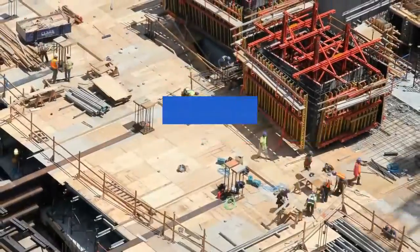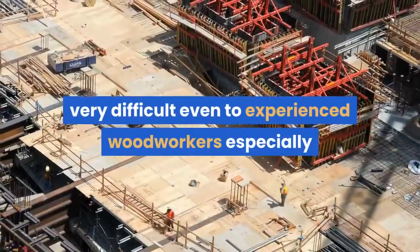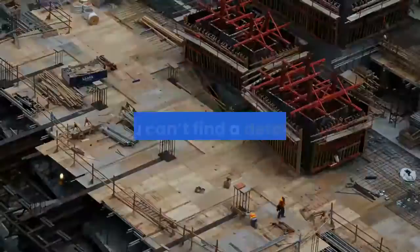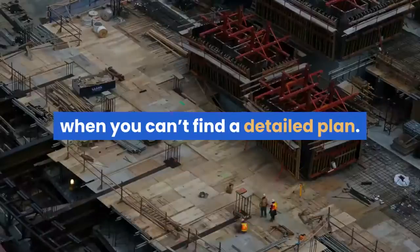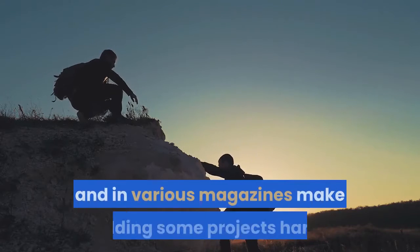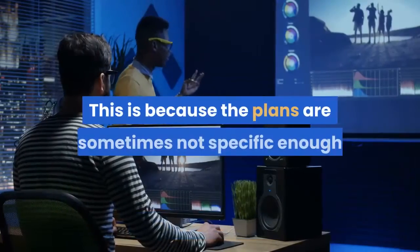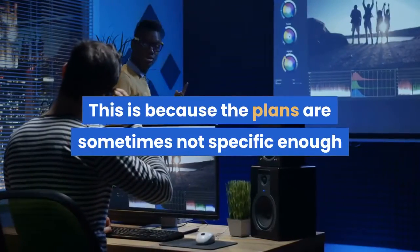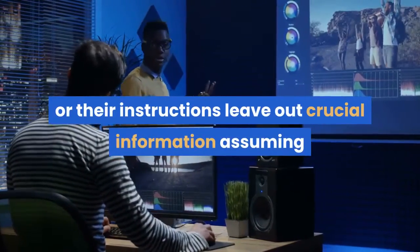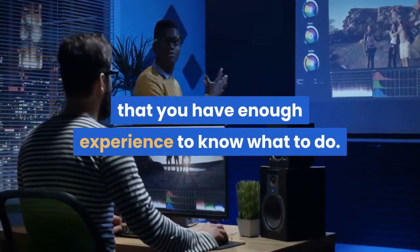Building complex projects or even the simple ones to meet specific needs can be very difficult, even to experienced woodworkers, especially when you can't find a detailed plan. And most of the so-called step-by-step guides found online and in various magazines make building some projects harder than it should be. This is because the plans are sometimes not specific enough, or their instructions leave out crucial information, assuming that you have enough experience to know what to do.